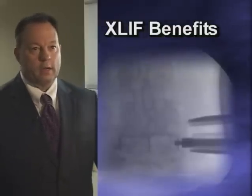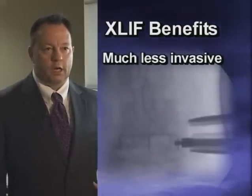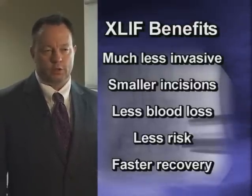The benefits of XLIF are that it's much less invasive in terms of the amount of muscle damage and cutting, smaller incisions, less blood loss, less risk, and faster recovery times compared to traditional open spinal fusion surgery.